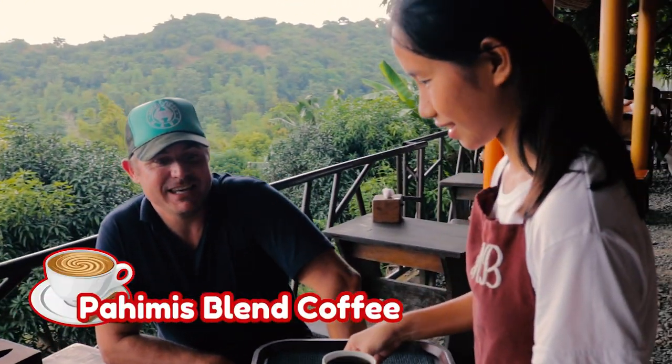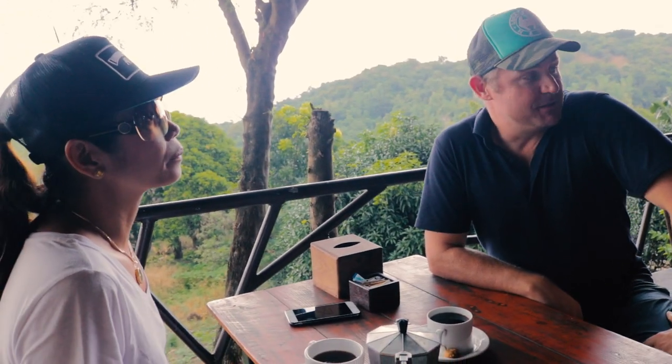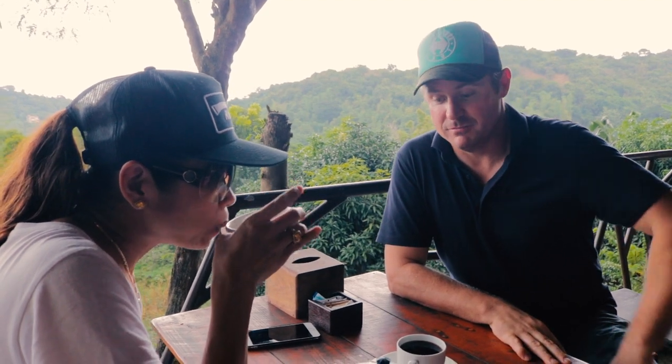This is a brewed coffee — the Pahinis blend. The Pahinis blend is a blend of four different types of beans. They say here at Mountain Brew that this is the best seller, the most popular. So we're excited to try it.